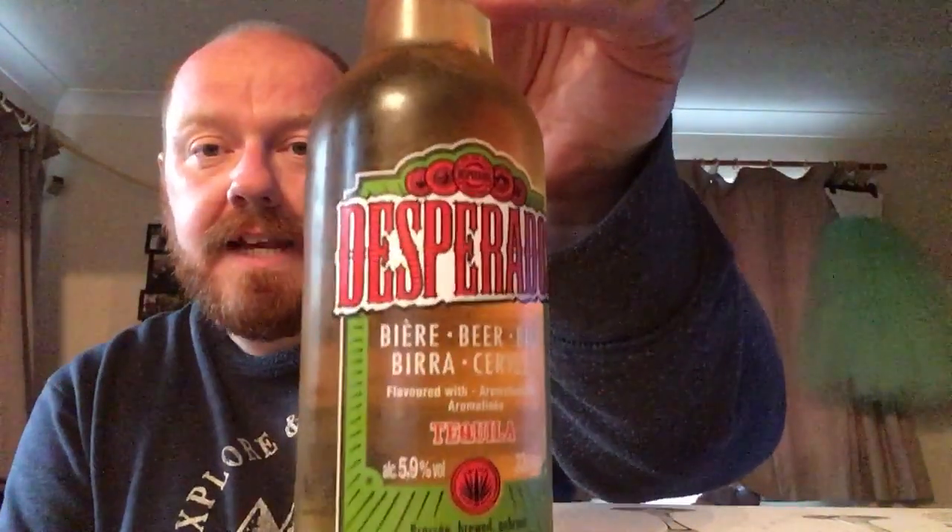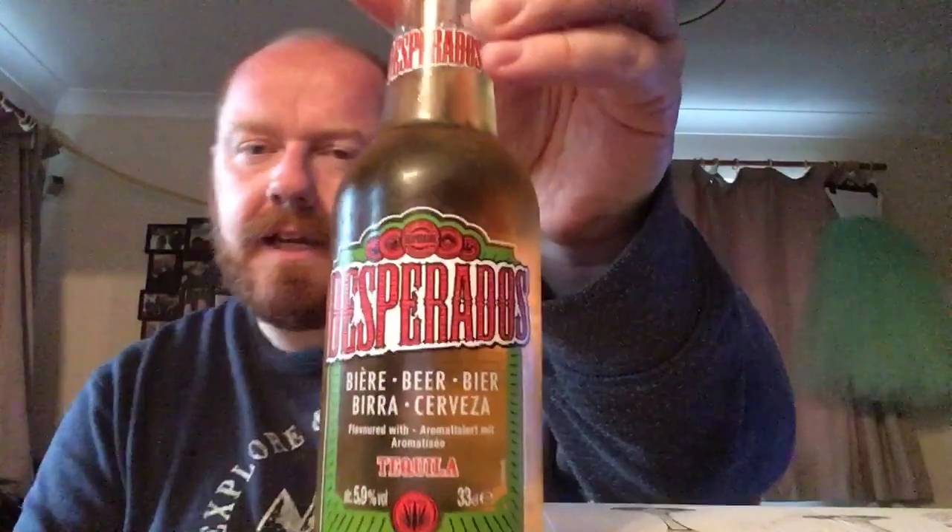Hello and welcome back to another one of Paul's beer reviews. Today I have a beer that has been flavoured with tequila — it is of course Desperados, beer flavoured with tequila, coming in at 5.9% ABV. This stuff is all over the place; it seems to be in most pubs I go to.